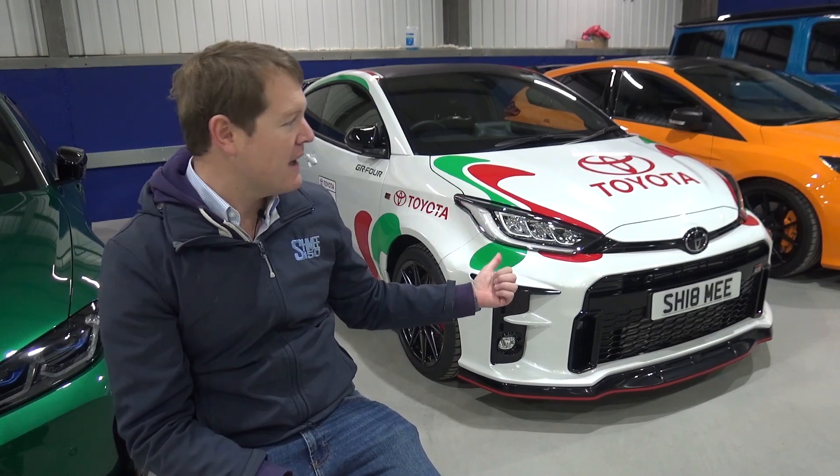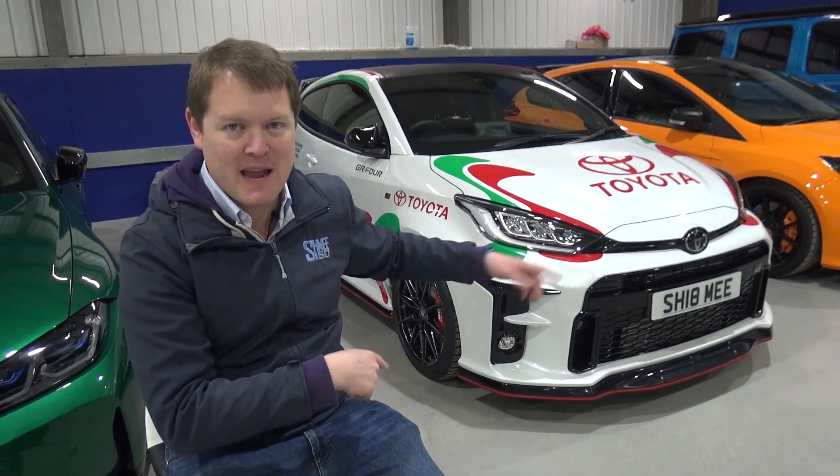It reminds me of the Renault Megane special Nürburgring edition — it's mad. The GR Yaris starts at about £30,000. Give it the circuit pack: £33,500. Add the pearl white paint, you're at £34,500, which is about the start money of the Focus RS. I paid £35,000 for the Focus RS.